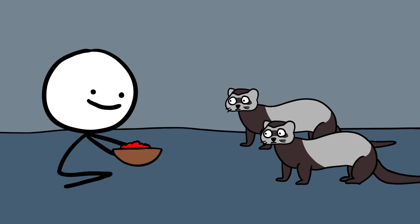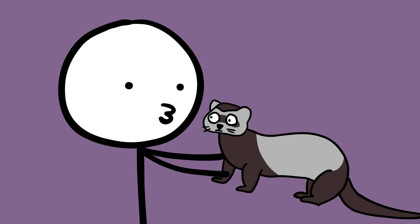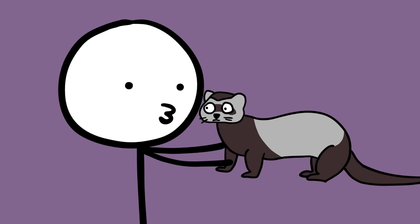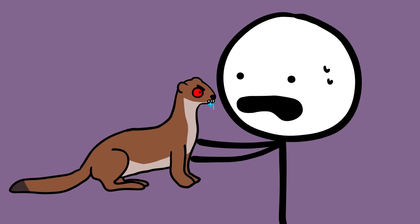Domestic ferrets are typically housed indoors and depend on owners for food and care. Many people love ferrets for their playful personalities and compact size — they are often described as great pets for experienced owners. Weasels, however, are not suitable pets. Despite their size and cuteness, they are high-energy carnivorous mammals with wild instincts.